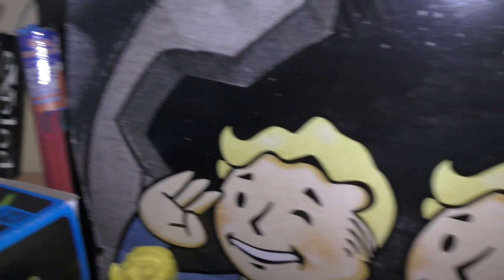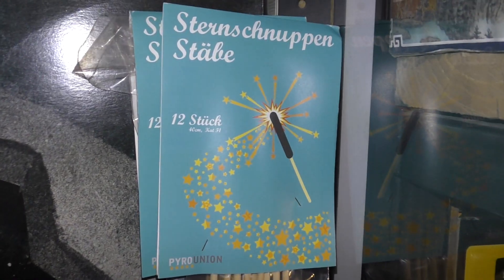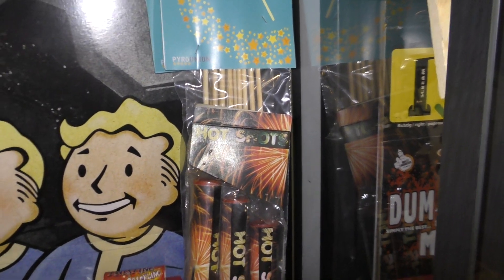Moontravelers. Met report. Sternschnuppen. Staben. Supergoede stage. Ik denk echt wel dat er de beste zijn die er op dit moment te krijgen zijn. Die doen toch super lang. Meer dan een halve minuut tot een minuut.